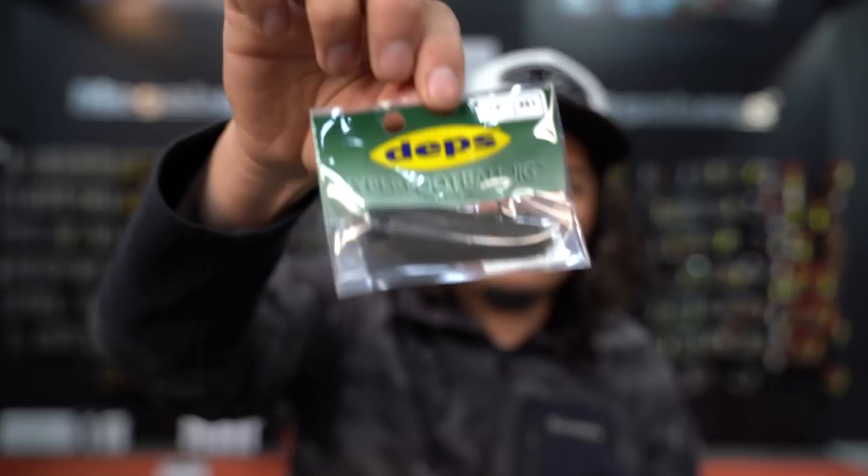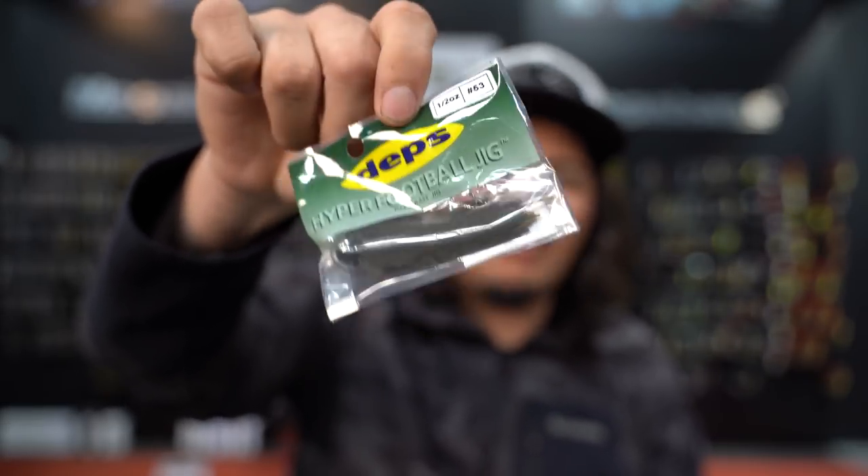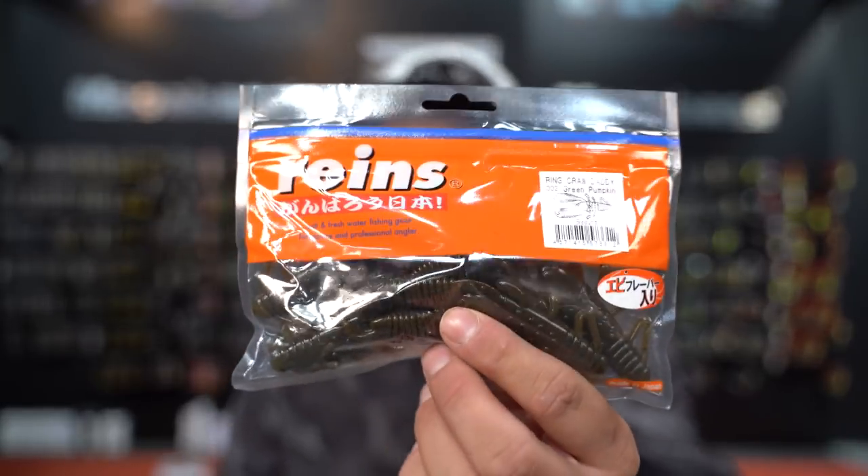If those fish on the bottom are crawdad eaters and they're done with the drop shot, I like a big profile jig. I don't throw a jig a lot, but in the winter time it helps me slow down. I like a full-size jig — the Hyper Football has a lot more skirt, a bigger hook — and I'll put a four-inch craw on the back like a Rains craw or a big Trigger Craw. That bulky plastic helps me drag it a lot slower. A jig is a great wintertime staple when they're on crawdads.